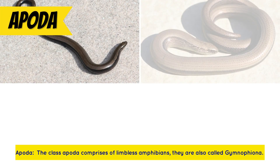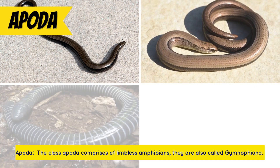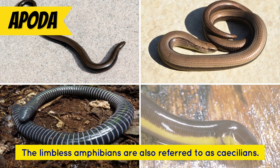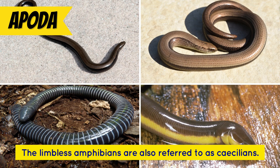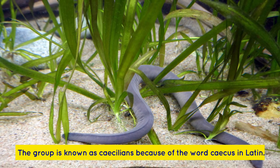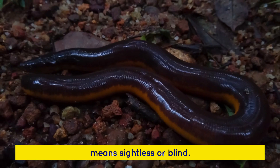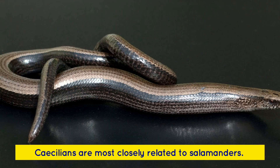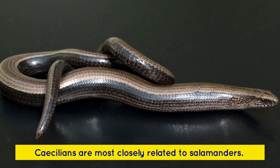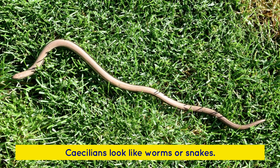The class Apoda comprises limbless amphibians, also called Gymnophiona. The limbless amphibians are also referred to as caecilians. The group is known as caecilians because of the Latin word meaning sightless or blind. Caecilians are most closely related to salamanders and look like worms or snakes.